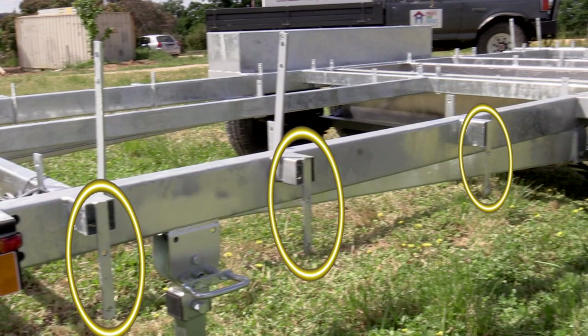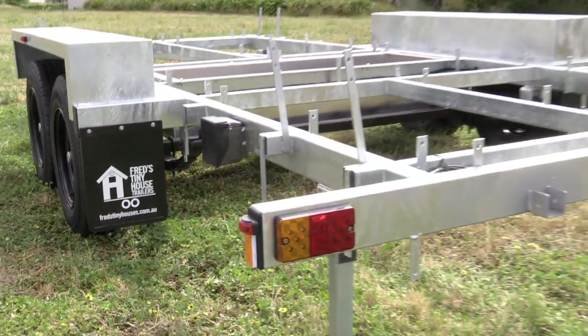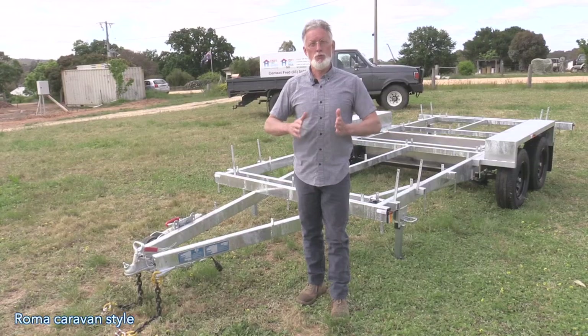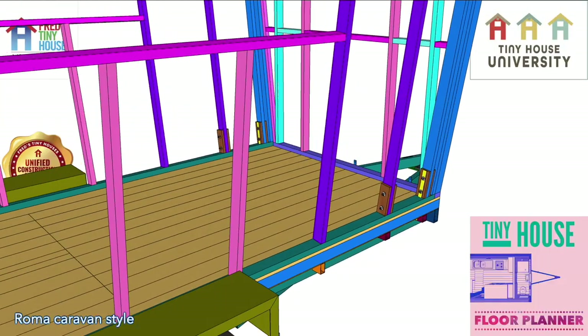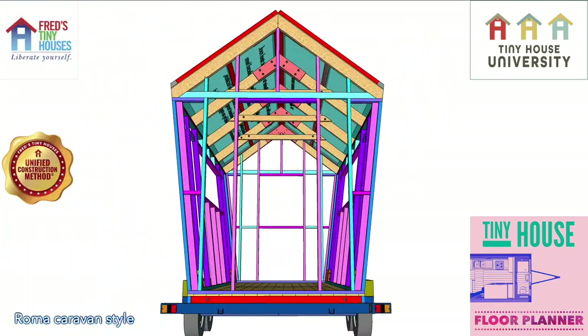The trailer style is a protruding wheel guard style, which can come in a variety of different widths. This particular trailer is a Roma caravan style, where the walls jut out at seven degrees, and it has an entrance door at the rear — giving it a retro feel, that real authentic caravan style.